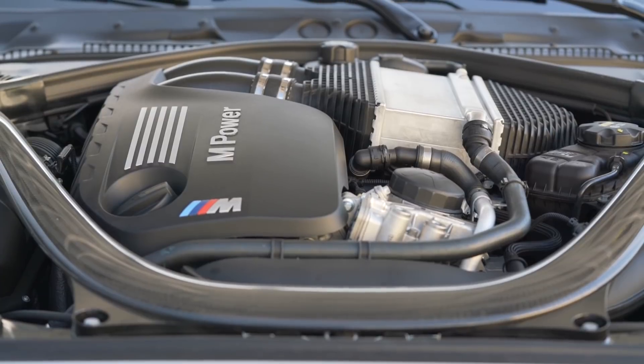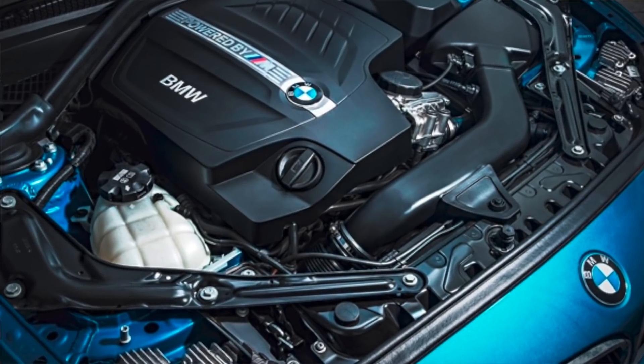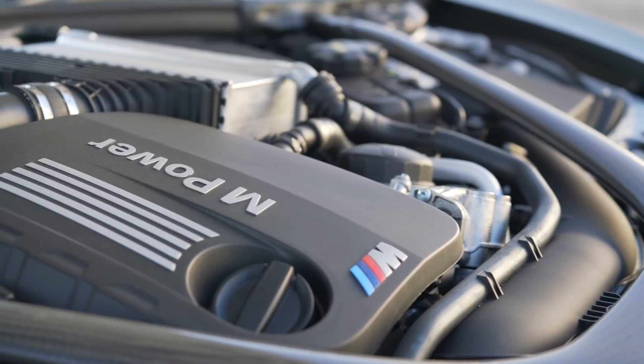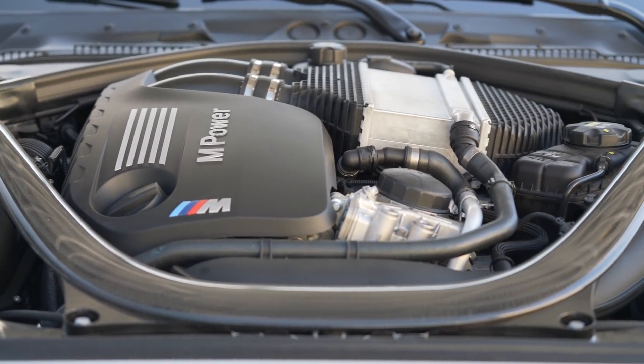So for BMW nerds, they'll know the previous M2 had the N55 engine — kind of a pumped-up 3 Series engine. It's a good engine, sounds good, 365 horsepower. This has the S55, which is the engine out of the M3 and M4, rated at 405 horsepower. I think it's a little underrated, just like the S55 is in the M3.